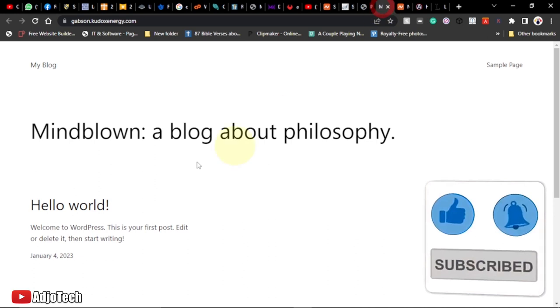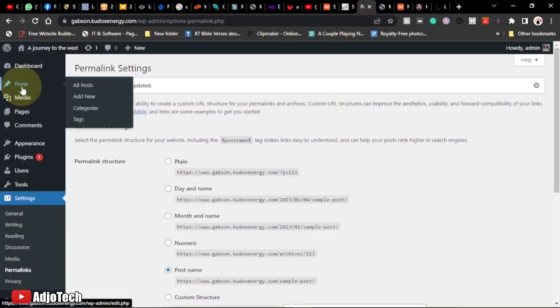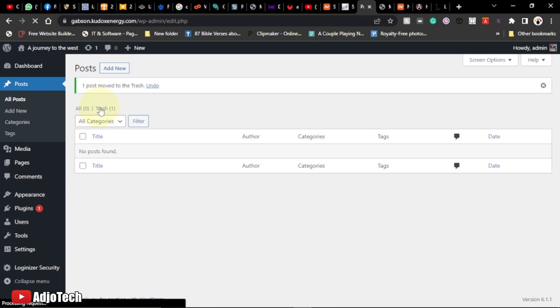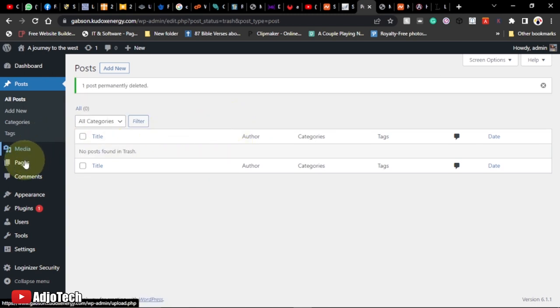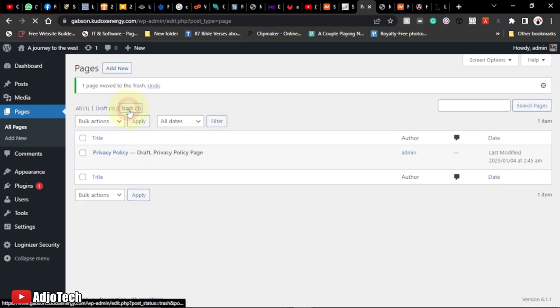After installation, delete the default 'Hello World' post: go to Posts > All Posts, send it to trash, then permanently delete it. There's also a sample page — delete that as well, because you want your site to look as clean and light as possible before you start setting it up.